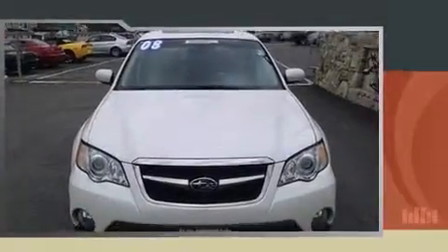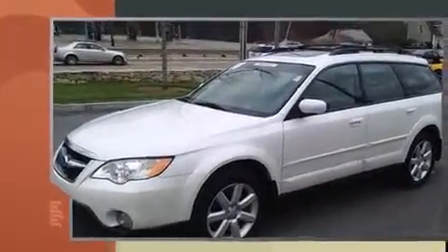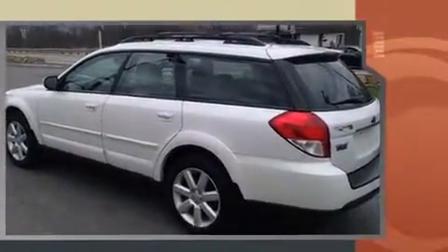Climb inside the 2008 Subaru Outback. This four-door, five-passenger wagon just recently passed the 50,000 mile mark. Smooth gear shifts are achieved thanks to the efficient four-cylinder engine, providing a spirited yet composed ride and drive.